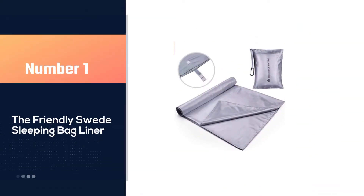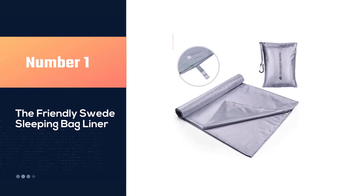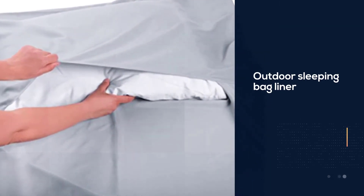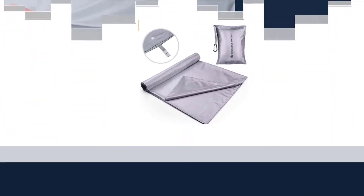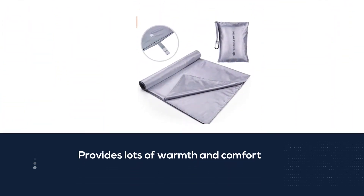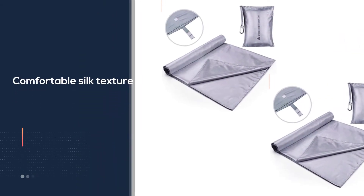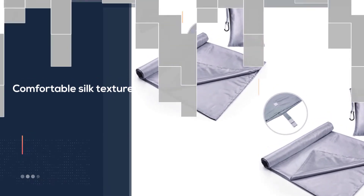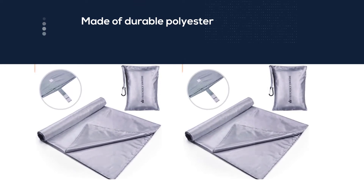Number one, most popular: the Friendly Swede sleeping bag liner. This outdoor sleeping bag liner will perform very well and the capabilities of this item are amazing. The company who made this is awesome, and I can tell the dedication to their items — this liner is superb. The Friendly Swede creates amazing outdoor items and I am a big fan. I love the lightweight material this is made out of, and it feels good on the skin.